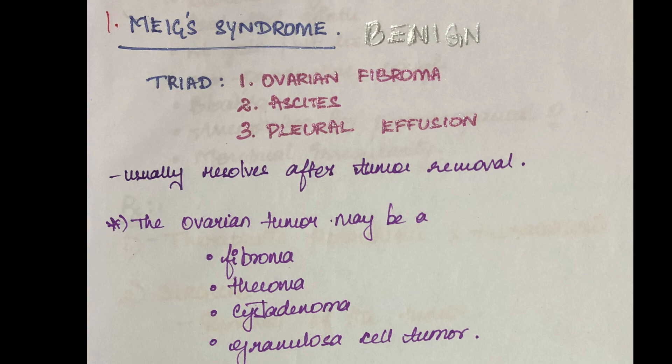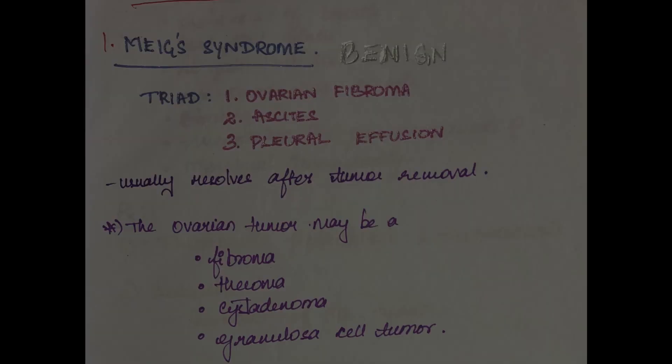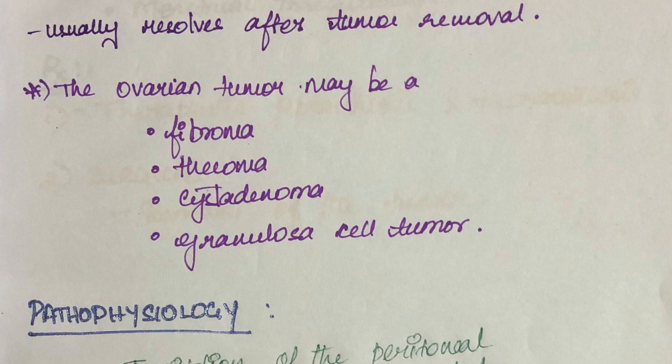Usually this syndrome resolves after the tumor removal. The ovarian tumor over here can be a fibroma, thecoma, cystadenoma, or granulosa cell tumor.